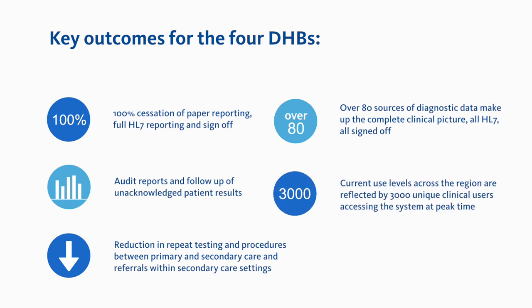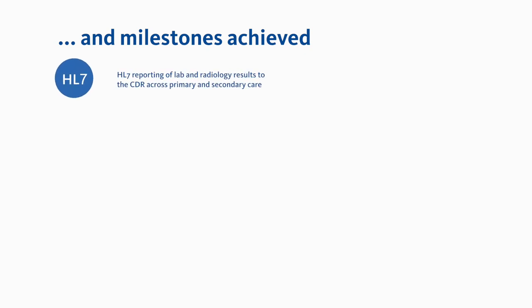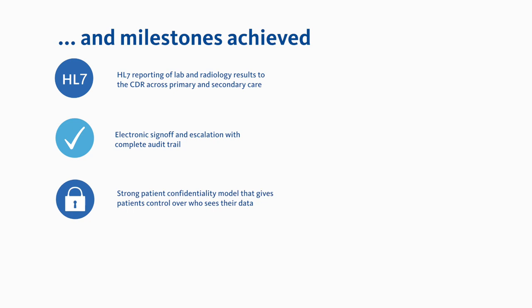Finally, during peak periods up to 3,000 unique clinical users are accessing the system. Key milestones achieved include full HL7 reporting of laboratory and radiology results to the ECLARE CDR across primary and secondary care, electronic sign-off and escalation with complete audit trail, and a strong patient confidentiality model that gives patients control over who sees their data.